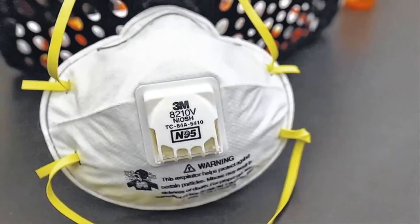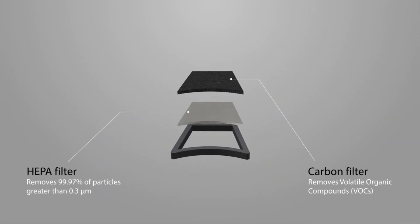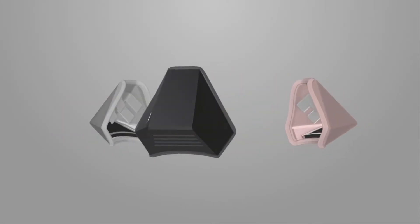Designed with city living in mind, Nosy was trialed in London and is manufactured in the UK. Nosy is easy to carry, weighs less than four grams, and is considerably better for the environment than disposable face masks. Even better, the replaceable filters last up to 100 hours of use before they need to be swapped out.